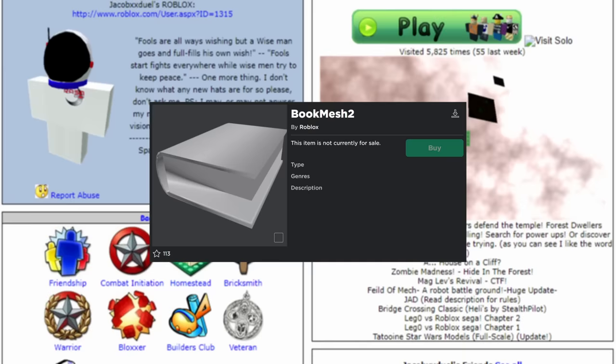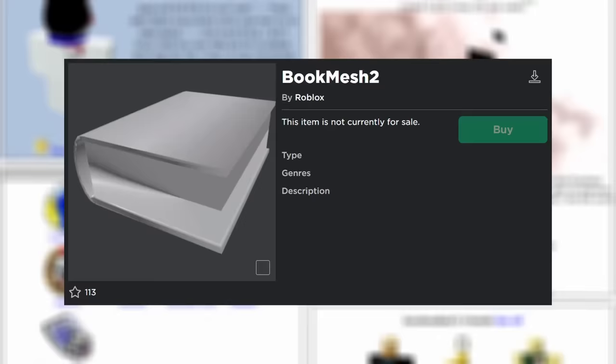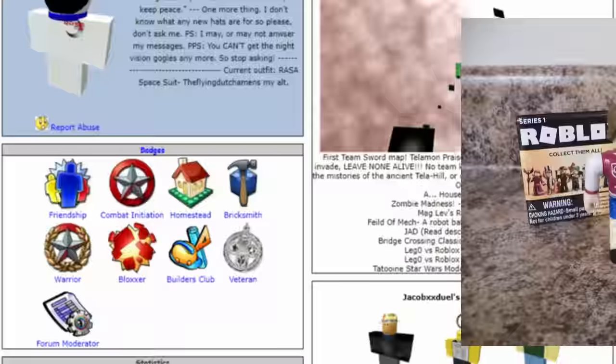Book Mesh 2 has deep roots in Roblox history, and it's one of the few meshes from the '07 era that still gets retextured to this day. If you're a frequent purchaser of Roblox toys, you've definitely seen it floating around before. But I'm getting ahead of myself — let's take a look at the history of book hats on Roblox.